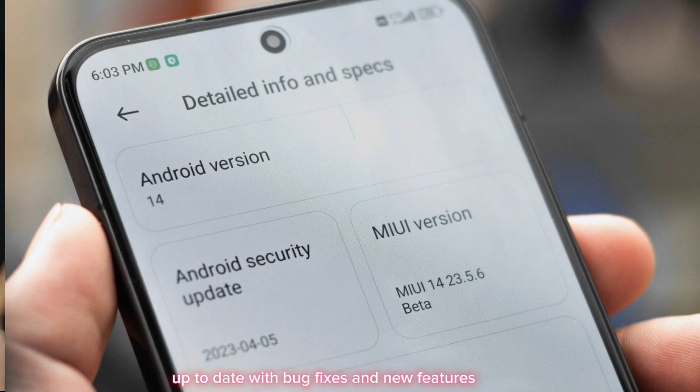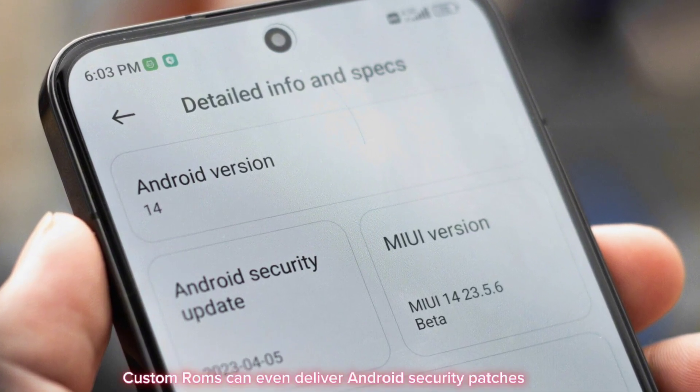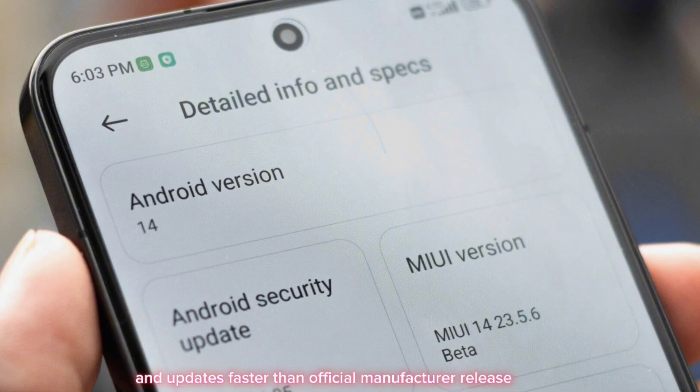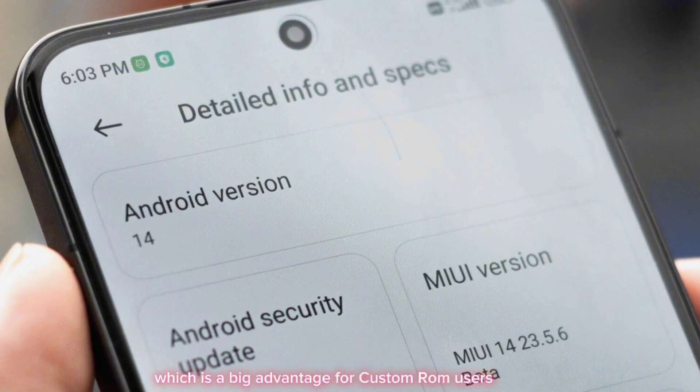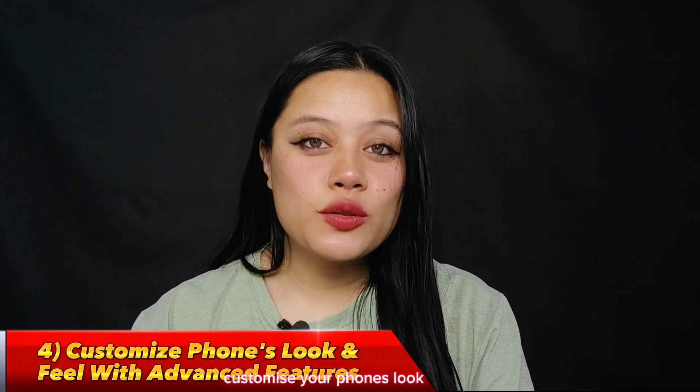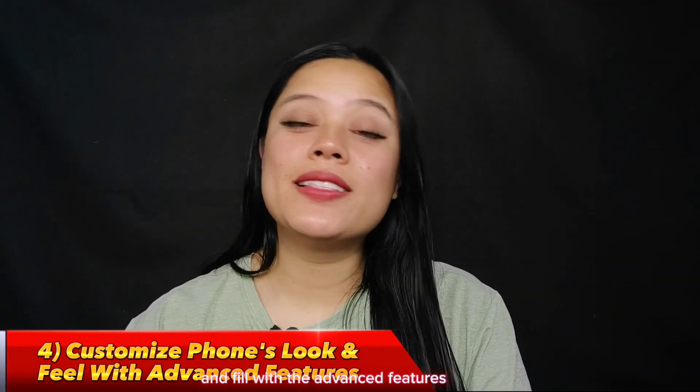Interestingly, custom ROMs can even deliver Android security patches and updates faster than official manufacturer releases, which is a big advantage for custom ROM users.